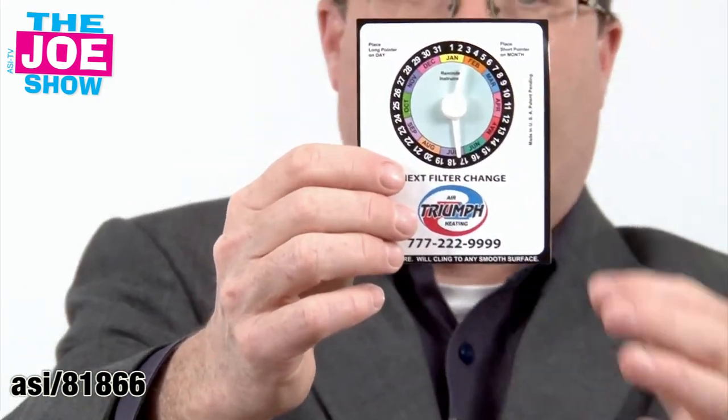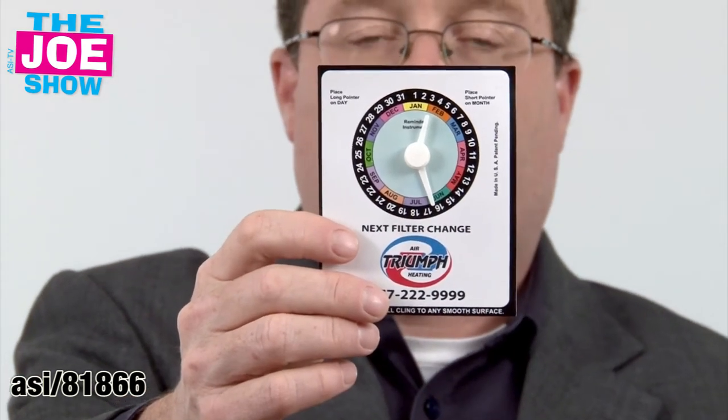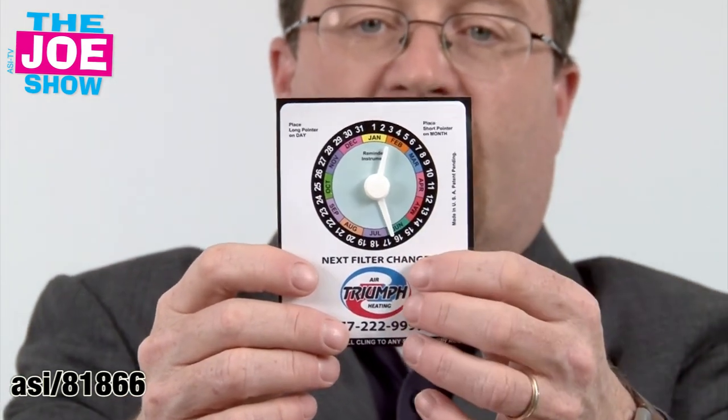These next products are reminder products. It's a simple peel and place little sticker, and you'll see there are little dials here that you set. This one says 'my next filter change,' so it's great for garages, auto mechanics and stuff.